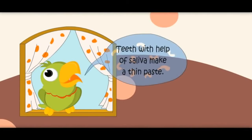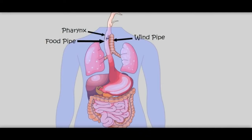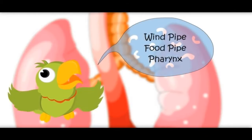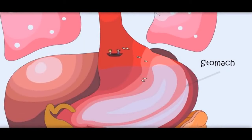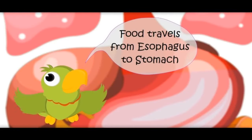Teeth, with the help of saliva, make a thin paste. Now there are two ways — one goes to the food pipe and the other goes to the wind pipe. We are going to the food pipe. There is a wall called pharynx. This food pipe is also called esophagus. Now we are entering the stomach — get ready, there is a lot of liquid here. Food travels from the esophagus to the stomach.